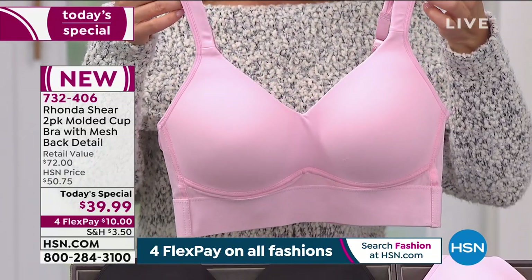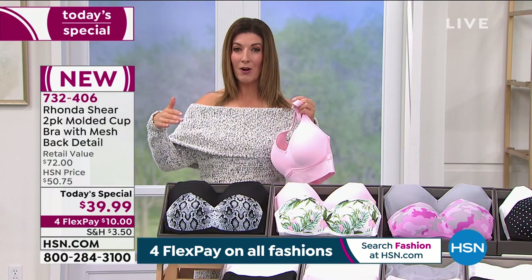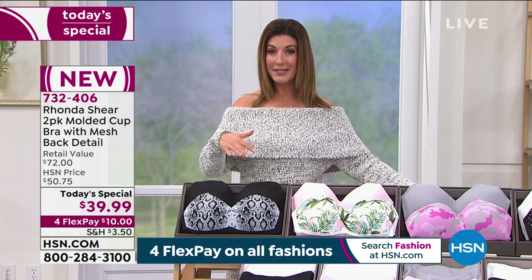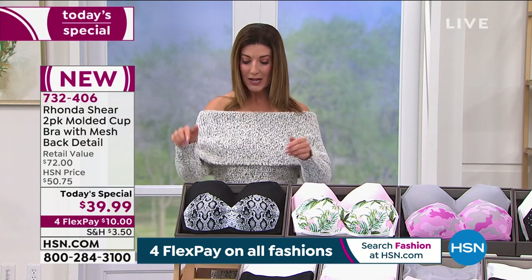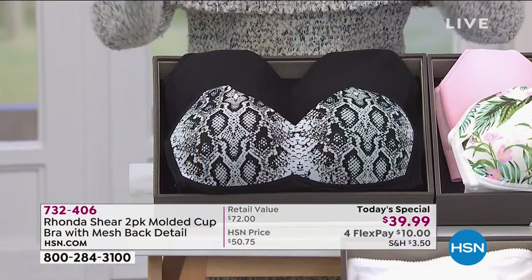The molded cup is lightly padded — you put your finger in it and it doesn't stay, it molds to your body. It provides modesty and evens out your bust. Rhonda shares that she loves the tropical pink. The bras have been so popular today — the best time to buy is when it's a Today's Special, which means the best value of the day. The price is good from now until midnight.